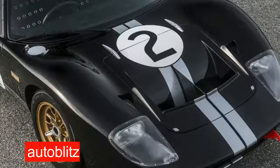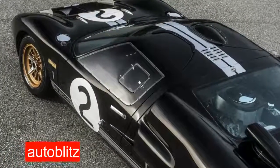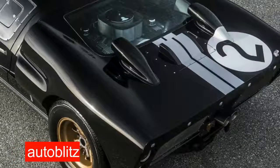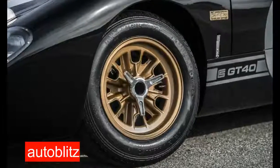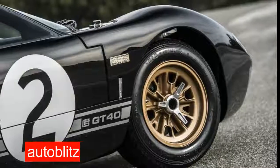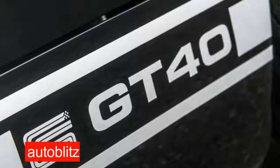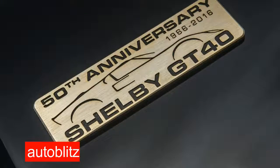Yet for as primal as the Superformance MKI is, there are a few concessions for modernity, and they're most certainly welcome. Take, for instance, the custom-designed air conditioning system. AC was never a part of the original GT40 formula, and consequently the original race cars got pretty toasty during operation, as race cars tend to do. Even on a temperate day like the one we enjoyed when visiting Superformance's Irvine, California headquarters, having the AC at near full tilt is mandatory if you'd prefer not to swim around in your own sweat, especially since the GT40 isn't equipped with typical roll-down windows.